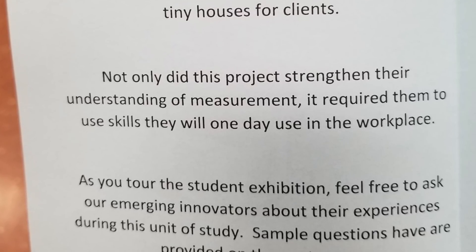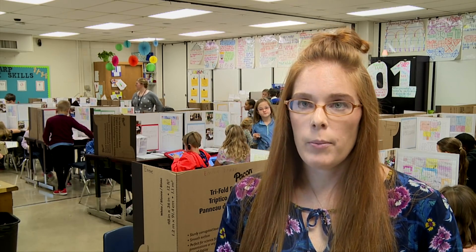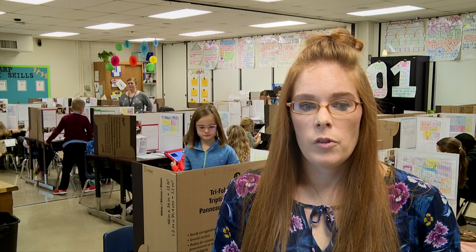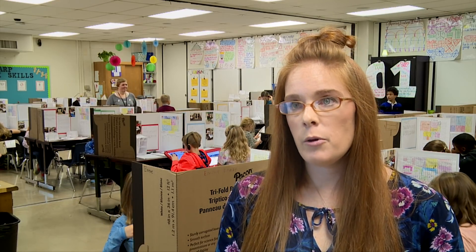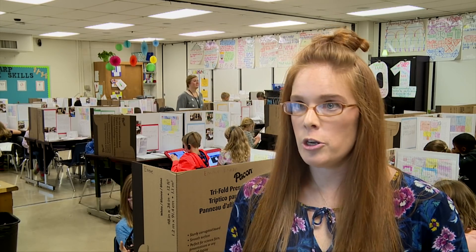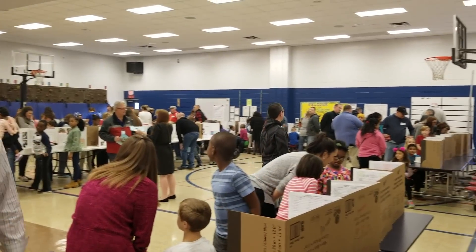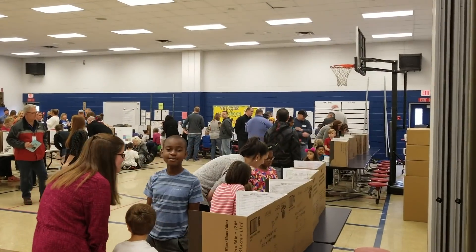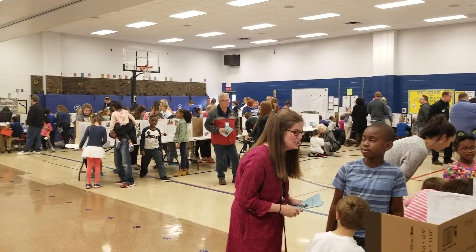The kids feel so excited about our project. They talk about how this is something they can add to their backpack. They feel like they are in charge of their learning. Each and every one of them made their own tiny house — it wasn't a group project. They worked together to help each other and give feedback, but they each were in charge of their own project and their learning.